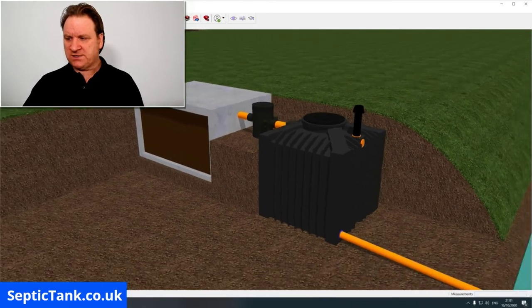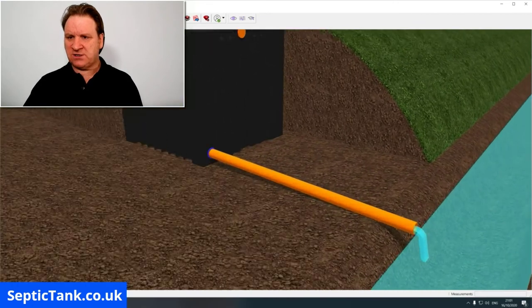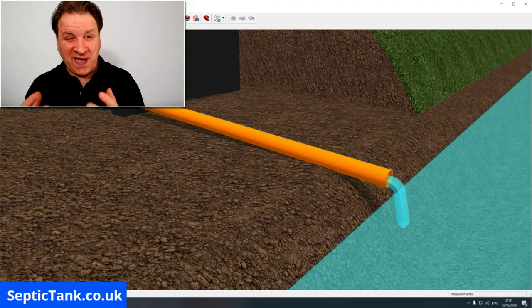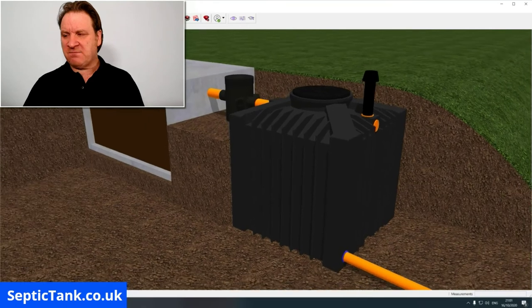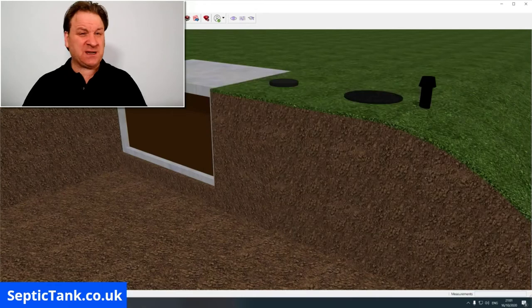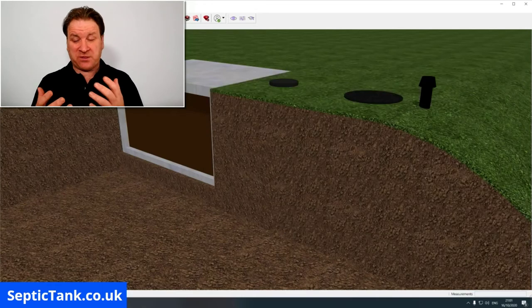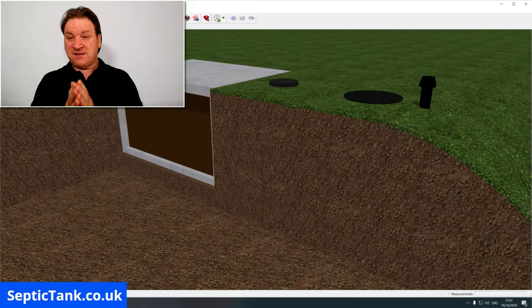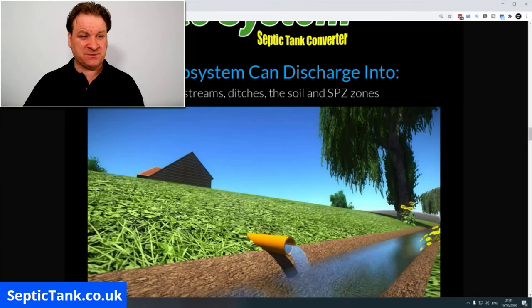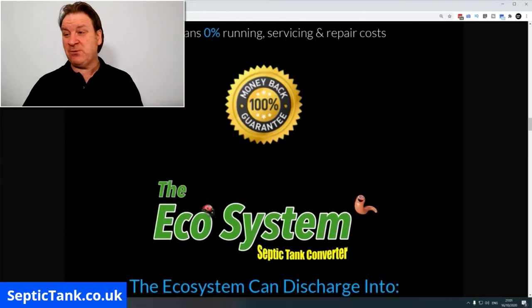The result is that it turns wastewater into clean, safe, organic mineral water. These systems don't run on electricity, and your builder can get them in within two or three hours from start to finish. This is why I'm so passionate about this — it's a fix to make your septic tank legal and will save you thousands and thousands of pounds.